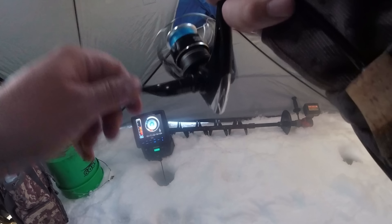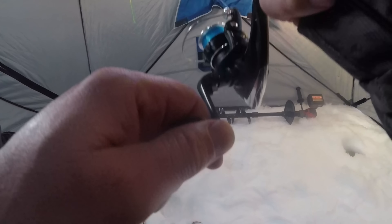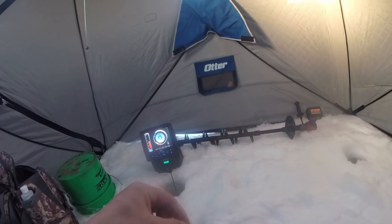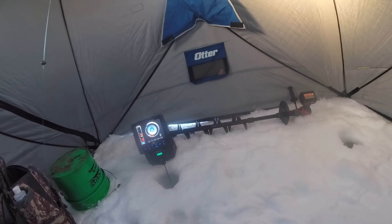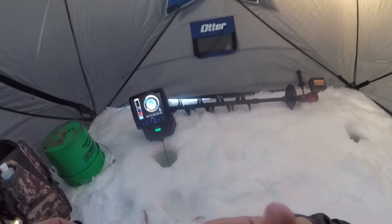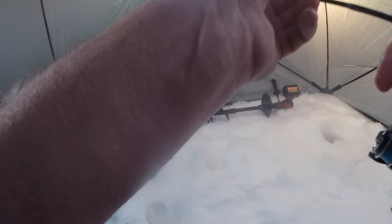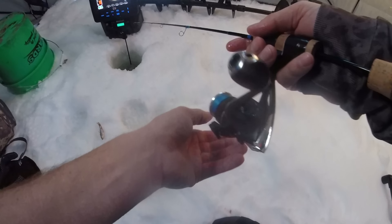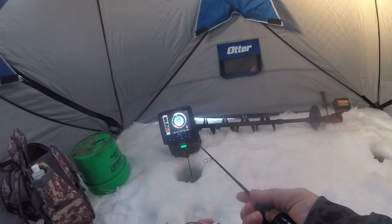I'm assuming those are also bluegills sitting on the bottom down there. There we go, another beauty! These fish out here are just built like a tank with a profile on them. This chunky one — go dude, get back in the water. Get this back down there. Maybe switching to this 4 mil was the ticket, I don't know.